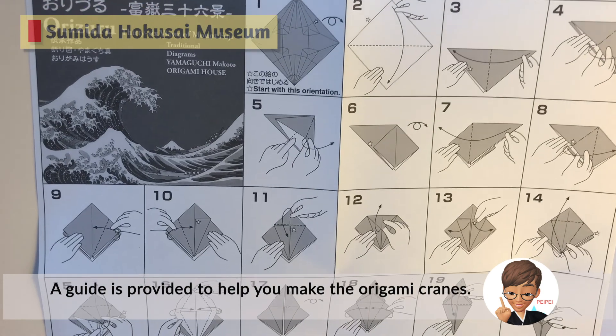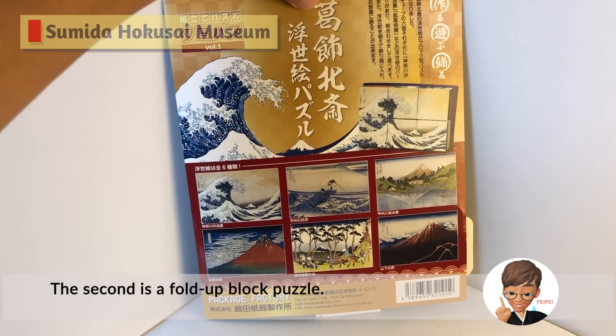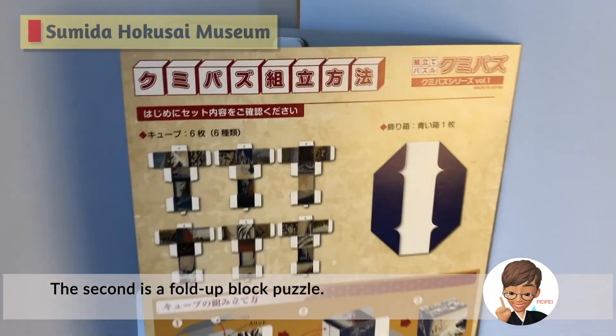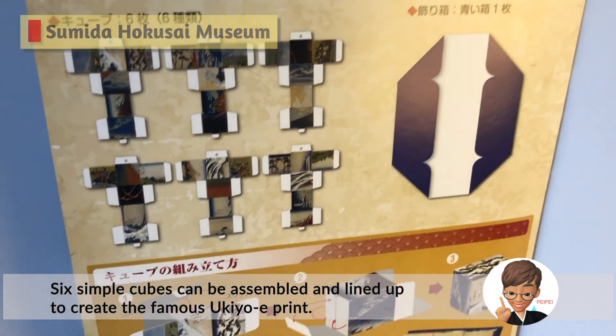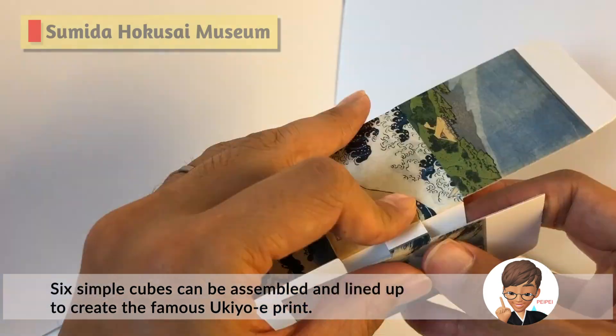A guide is provided to help you make the origami cranes. The second is a fold-up block puzzle. Six simple cubes can be assembled and lined up to create a famous ukiyo-e print.